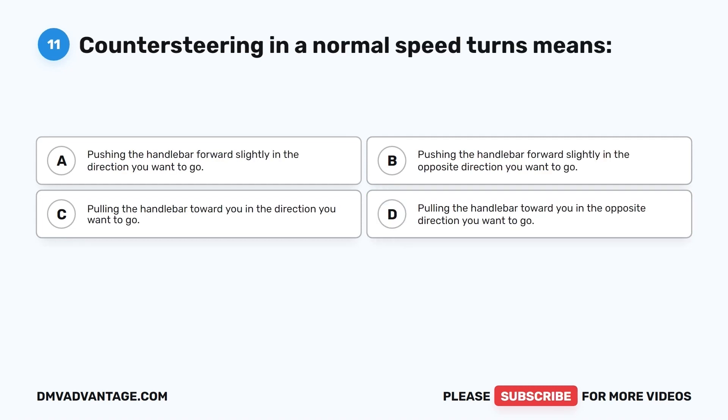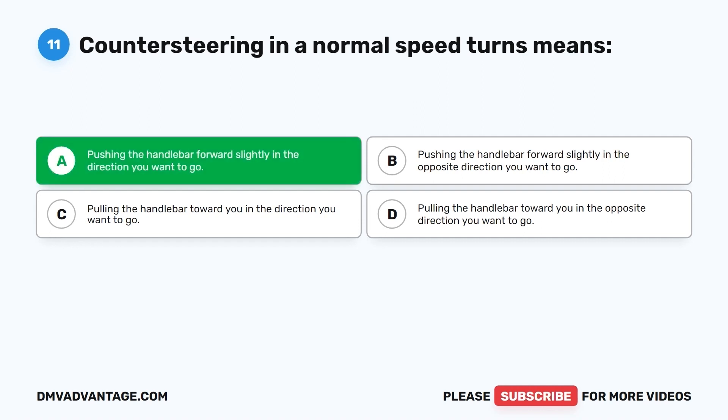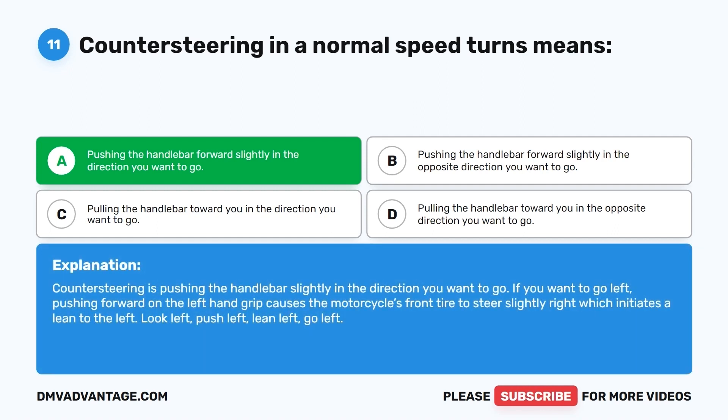Question 11. Counter-steering in a normal speed turn means: A. Pushing the handlebar forward slightly in the direction you want to go. B. Pushing the handlebar forward slightly in the opposite direction. C. Pulling the handlebar toward you in the direction you want to go. D. Pulling the handlebar toward you in the opposite direction. The correct answer is A. Counter-steering is pushing the handlebar slightly in the direction you want to go. If you want to go left, pushing forward on the left-hand grip causes the front tire to steer slightly right, which initiates a lean to the left. Look left, push left, lean left, go left.